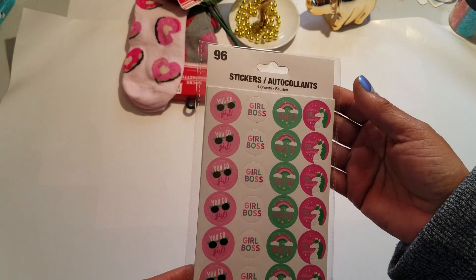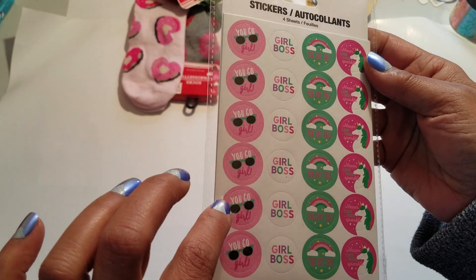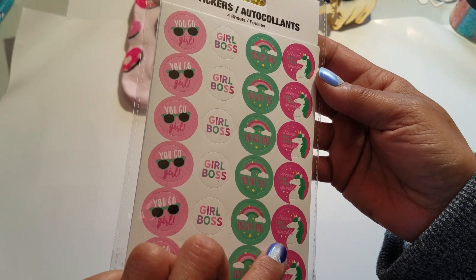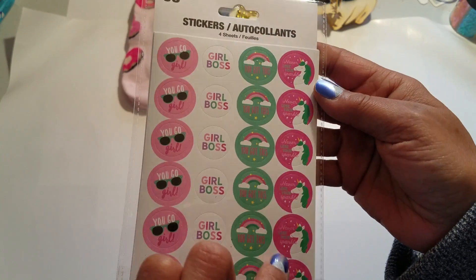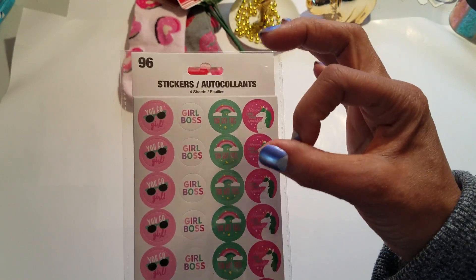I also saw this — it's 96 stickers and I like the sayings: 'You go girl,' 'girl boss,' 'you got this,' and 'never lose your sparkle.' I think these will look cute on the back of an envelope like a little seal.